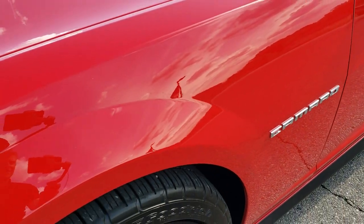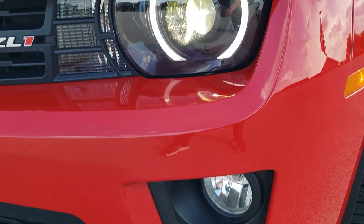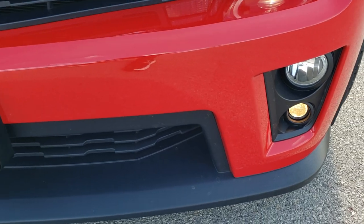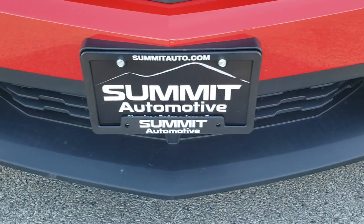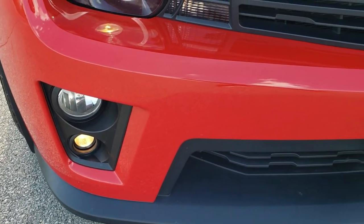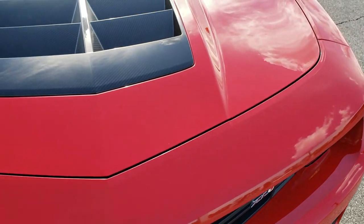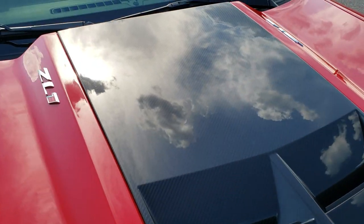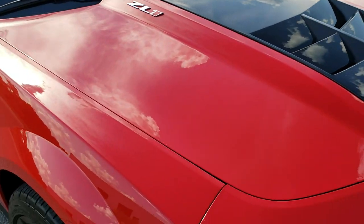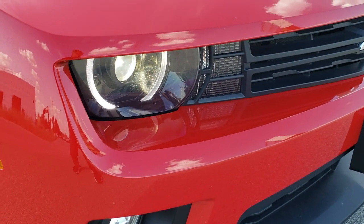Didn't see any dents or dings on that front fender. It does come with the HID headlamps, the LED running lights, and the projector lamp fog lamps. Front bumper and lower valence is in really nice condition — no dents, dings, cracks, or scuffs. The hood is in excellent shape and it does have that carbon fiber insert, and I didn't see any dents or dings on the hood.